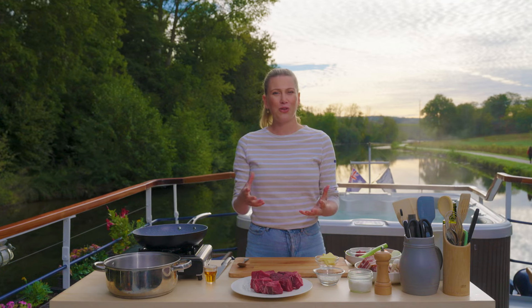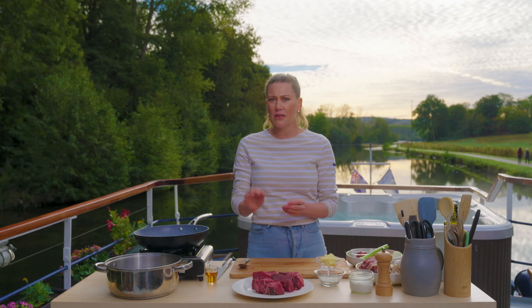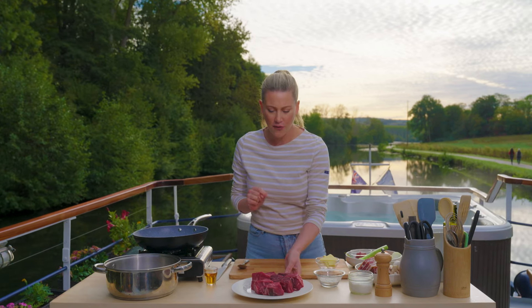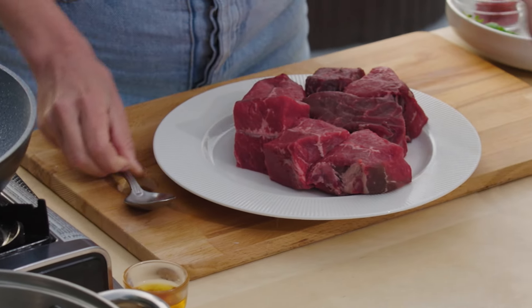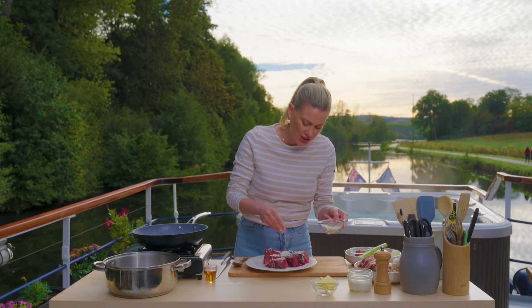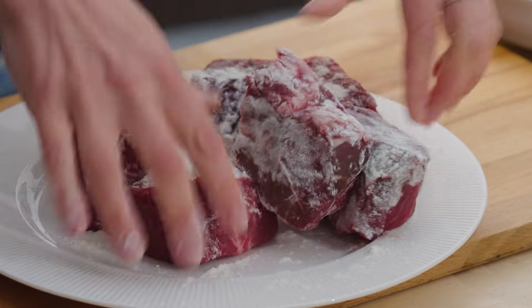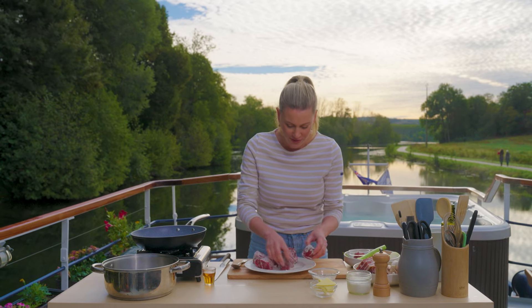Usually when you're cooking boeuf bourguignon you want to marinate your meat for 24 hours. I'm going to do mine a little different but the results are going to be just as delicious. I've heated up a pan and I'm going to grab my beef chuck and just add a little bit of flour to it. This is going to help thicken our delicious red wine sauce. This is a dish that every household in Burgundy cooks and of course everyone has their own way of doing it too.